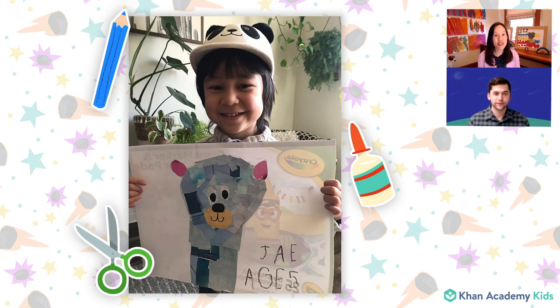And our last show and tell for today is from Jay, and this is a Cody collage. I'm seeing lots of small pieces of paper — some of them are different shades of color — but they all come together to make Cody. You must have cut out a lot of pieces and then glued them all together. Some of you could try that too. And if you do make one, send it in to us so we can show it on Circle Time.